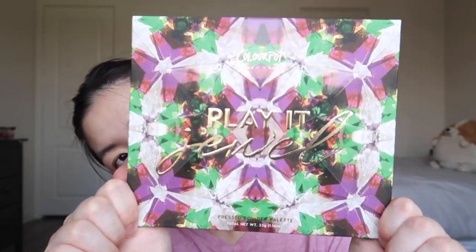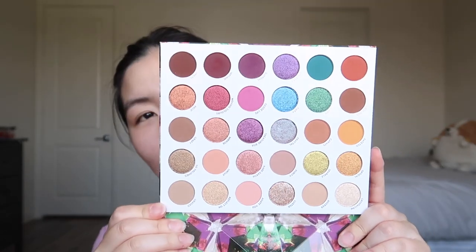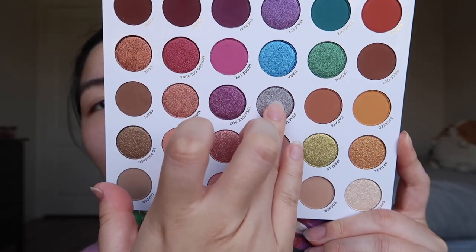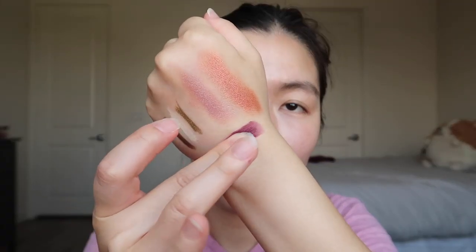Maybe this challenge is going to be harder than I thought. I think I can work with these two colors, but I don't know how I'm going to use that creamy color. Lastly, I got an eyeshadow palette — the Play It Jewel Pressed Powder Palette. It has some neutrals and some bright colors; I'm excited to play around with it! The colors swatch really soft and pigmented — this deep purple is especially nice and pigmented.